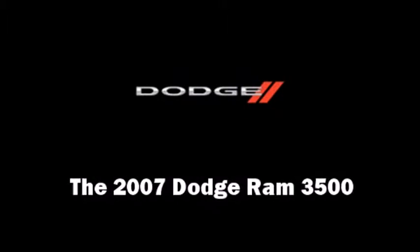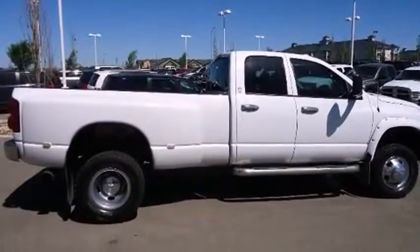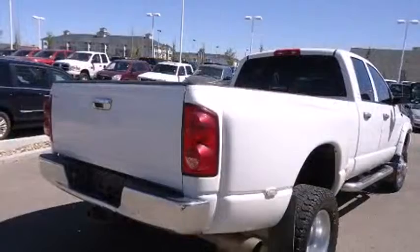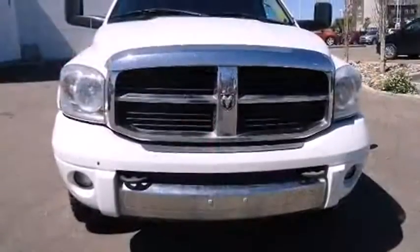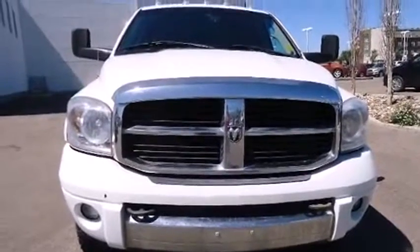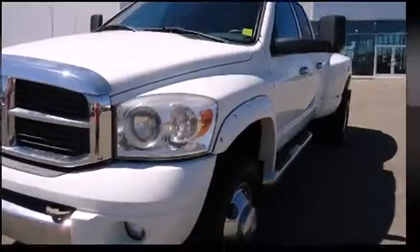Here's a great deal on a 2007 Dodge Ram 3500. This four-door, six-passenger truck provides exceptional value. Top features include air conditioning, delay off headlights, a tachometer, speed-sensitive wipers, a rear-step bumper, a front bench seat, and much more.